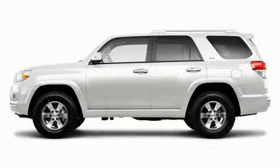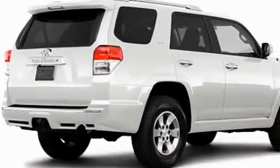Another fine vehicle offered by Toyota of Dallas. This is a brand new 2010 Toyota 4Runner, for when safety, size, and space are of importance.